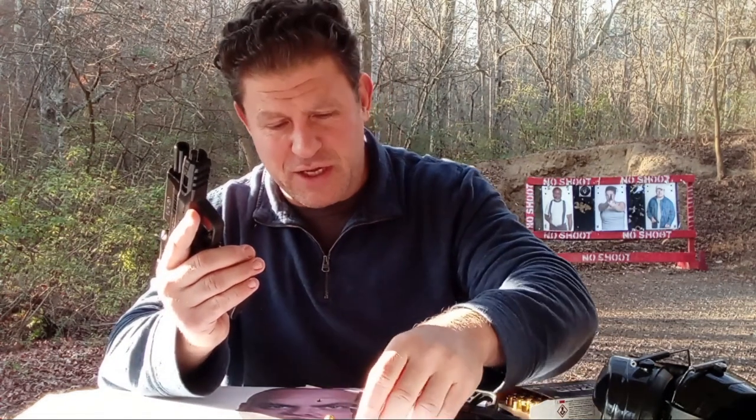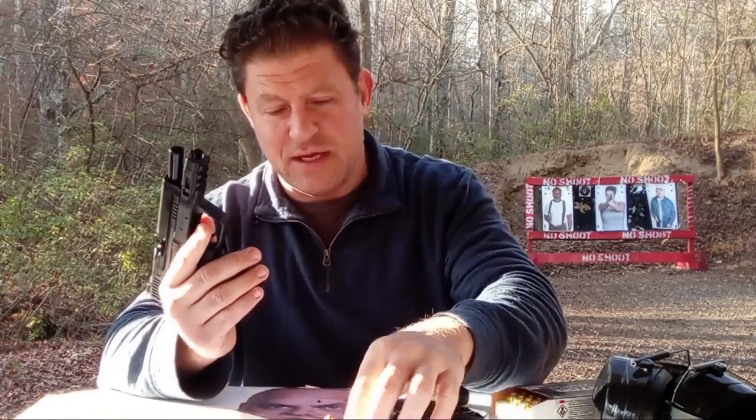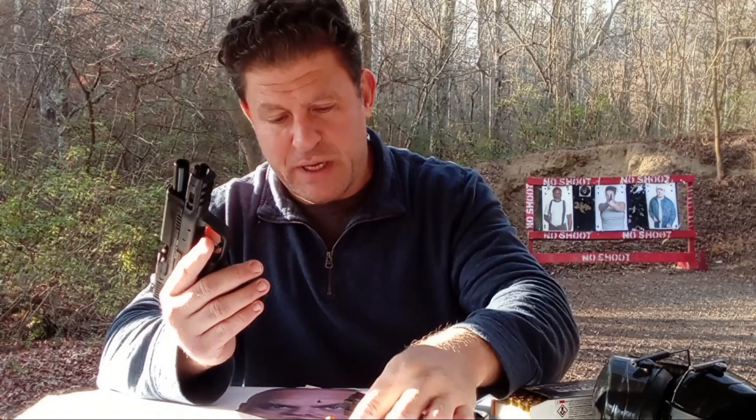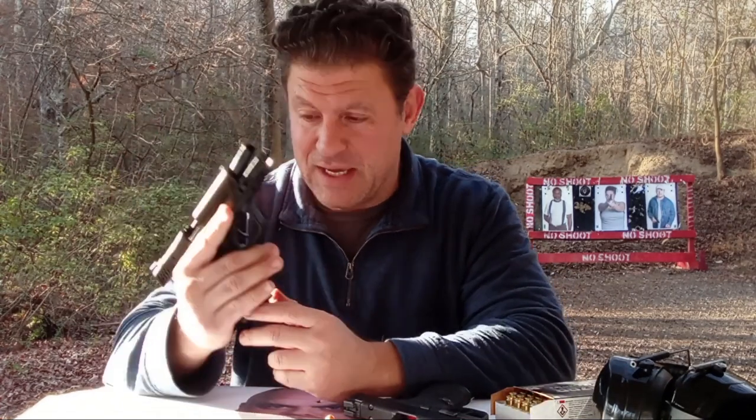.40 caliber is basically what John Browning actually wanted — there were some prototype Hi-Powers and things of that nature, but in the 1911 context, yeah, it'll blow your mind. Anyway, let's see how the M&P 2.0 Compact performs and my thoughts on .40.